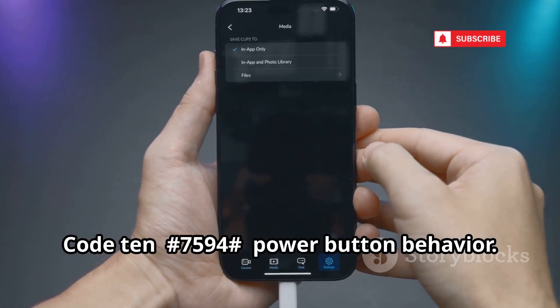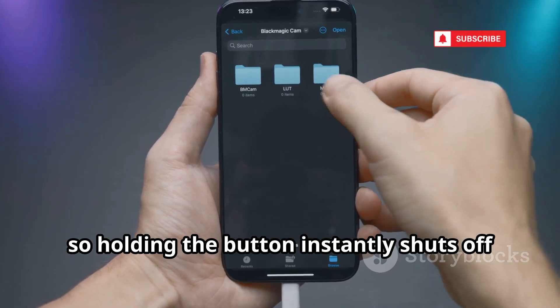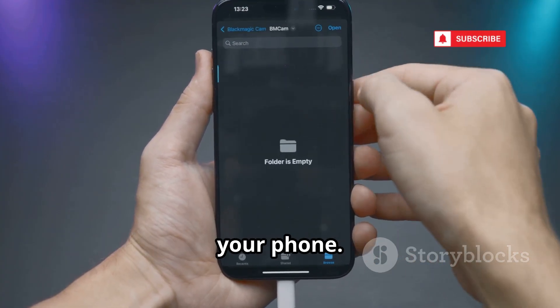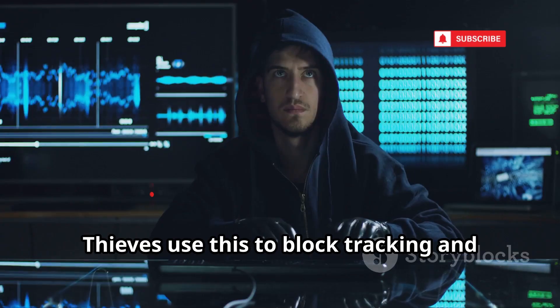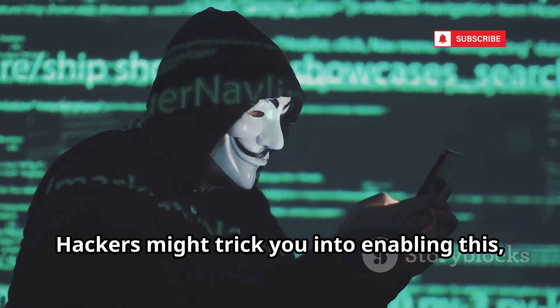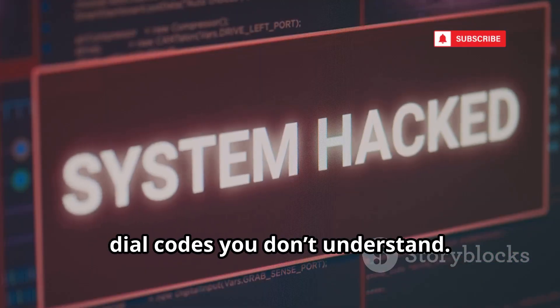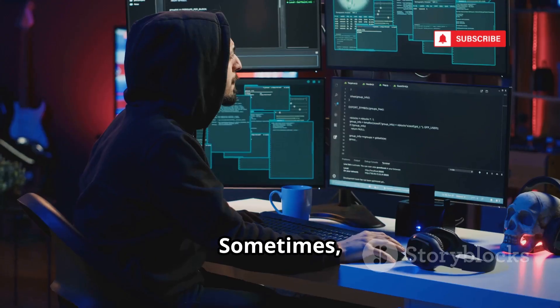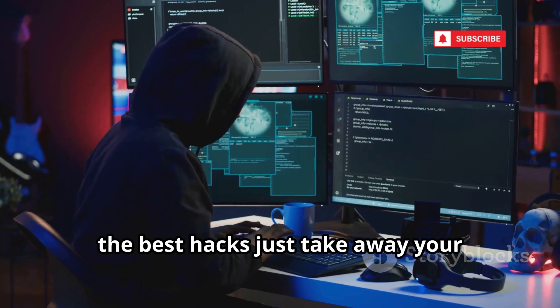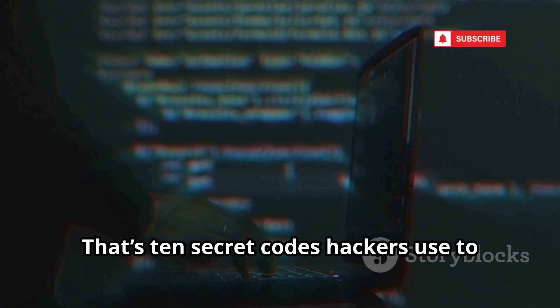Code 10: the power button behavior code. It lets you disable the power menu so that holding the button instantly shuts off your phone. Thieves use this to block tracking and remote wipe — your phone goes dark and you lose control. Hackers might trick you into enabling this, claiming it's a battery saver. Never dial codes you don't understand. Sometimes the best hacks just take away your ability to fight back.